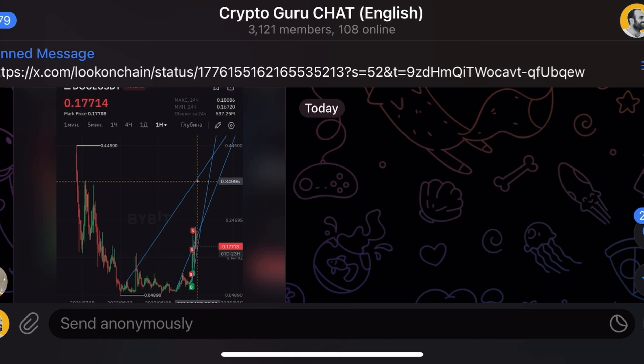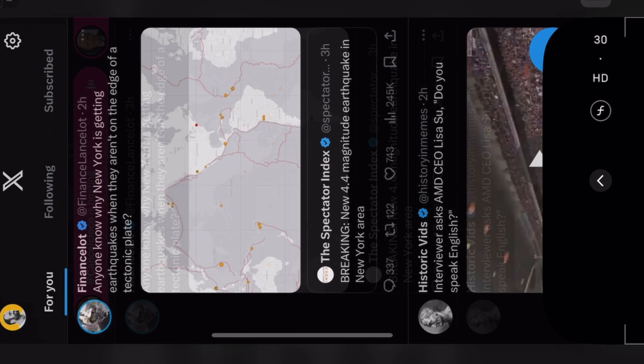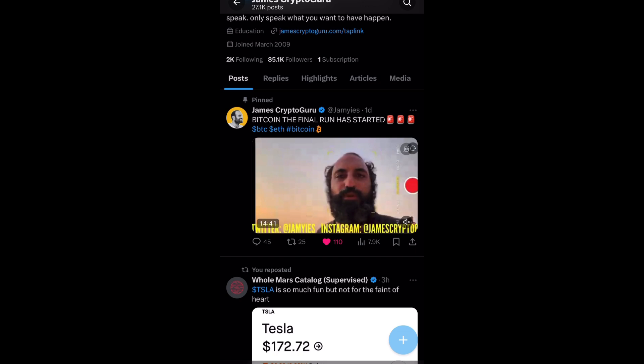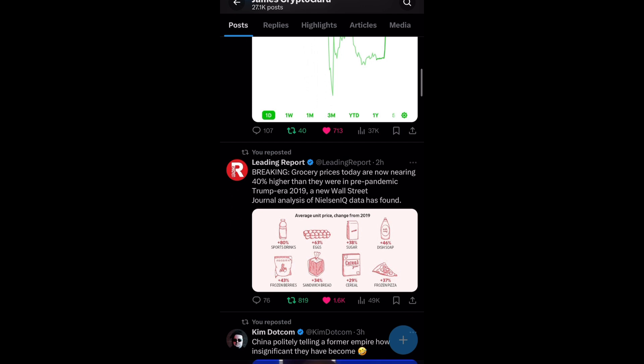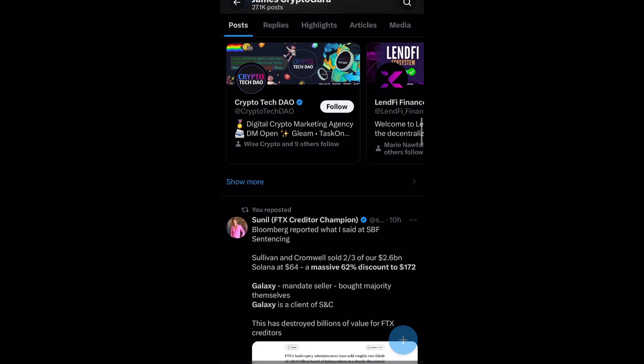I have 85,000 followers on Twitter and this video got 8,000 views yesterday. Tesla was down four percent after hours on some FUD news, then bounced back four percent after Elon said it was false. The grocery sector is up 40 percent.